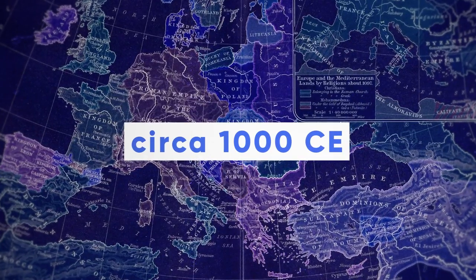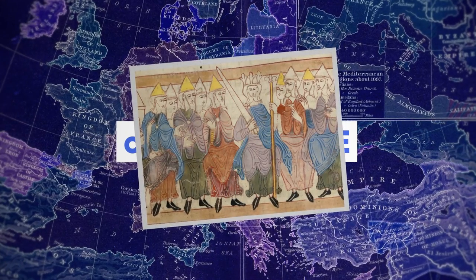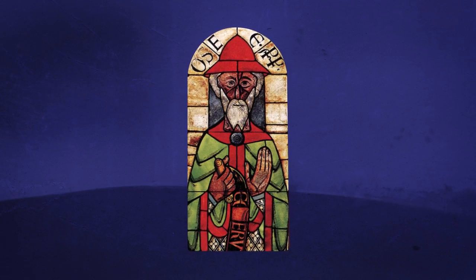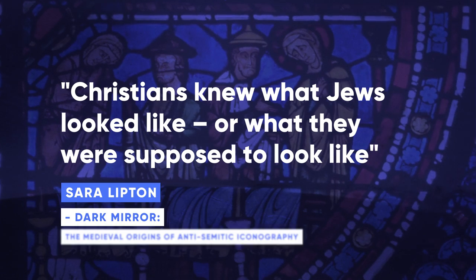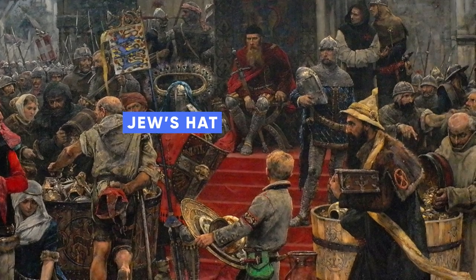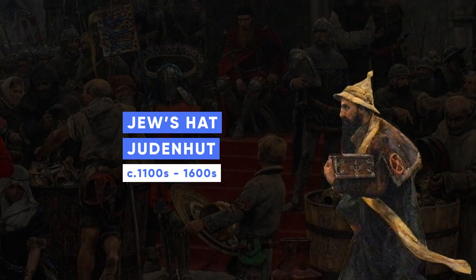Around the year 1000, Jews started to be depicted in Christian art as wearing versions of this hat. In the newly illuminated manuscripts and in church stained glass windows, these hats were the very first image of what Jews looked like. It was called a Jew's hat, or a Judenhut, for 500 years. And then it all but vanished.